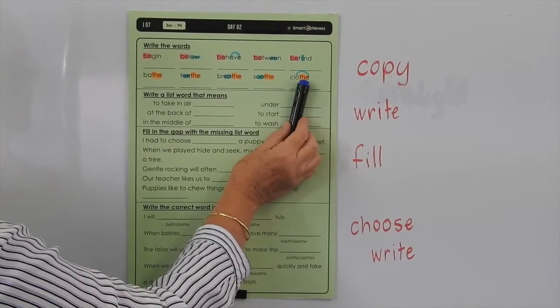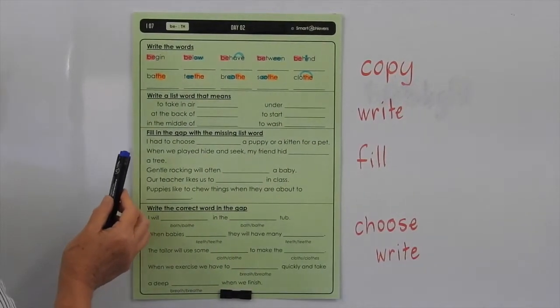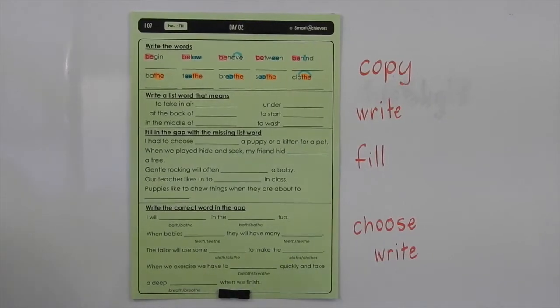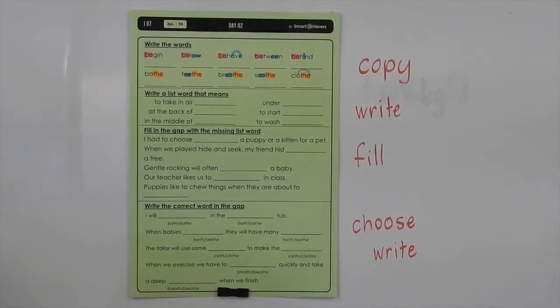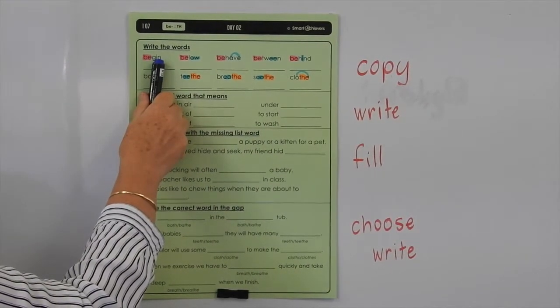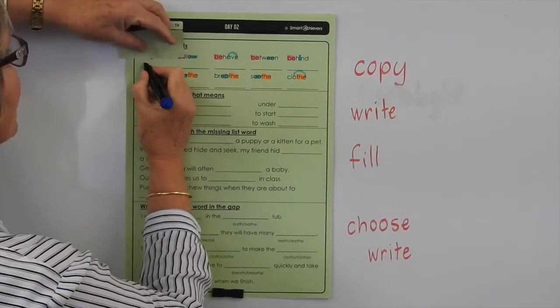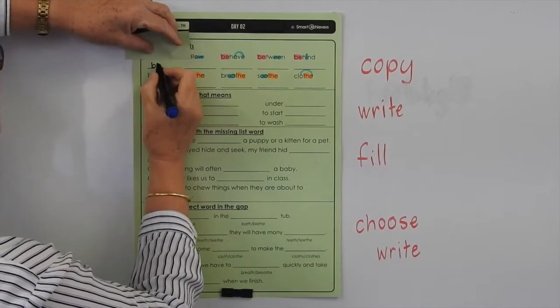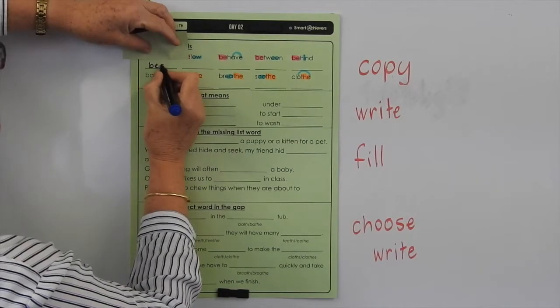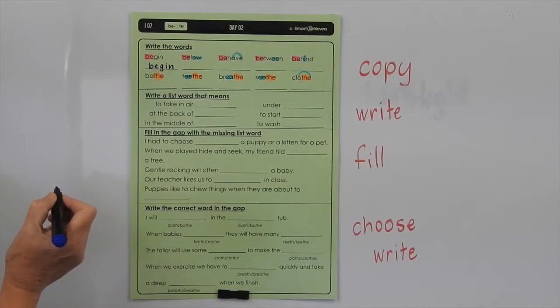Soothe is when you calm someone down that may be upset. And clothe is when you put clothes on yourself or someone else. So let's have a look at reading, sounding, spelling, and writing these words. We'll break these ones into syllables: BE-GIN — B-E-G-I-N. And if you need to spell each part, you go B-E-G-I-N. Probably easier to break them into syllables, because they are all two-syllable words.